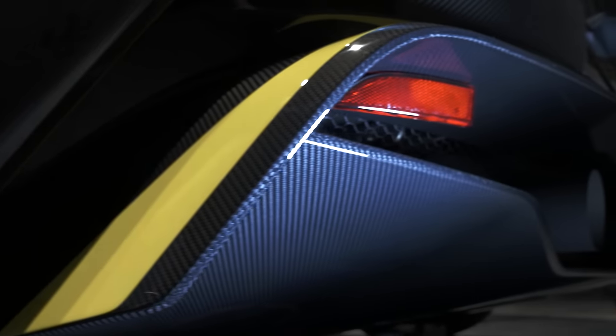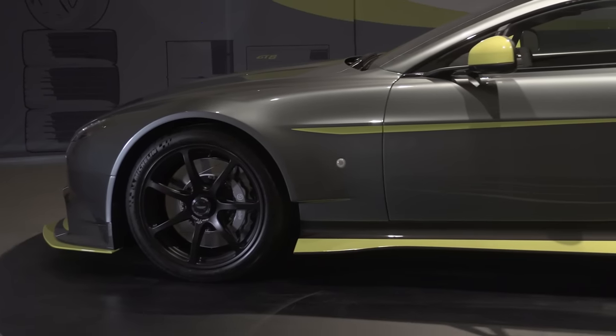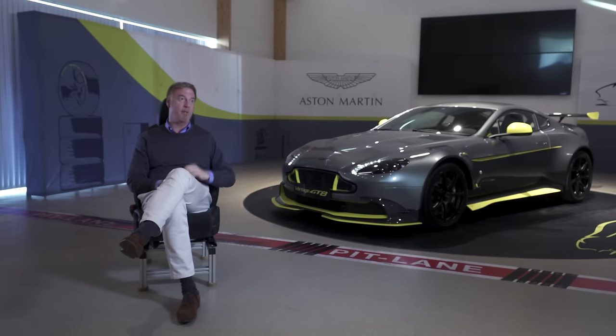There's an aero pack on the car. It's really about celebrating the V8 in the Vantage platform, in the Vantage chassis. It's a very dynamic car to drive, lighter in weight, faster, more horsepower than the standard car, and as you can see it's got a very big wing on the back.